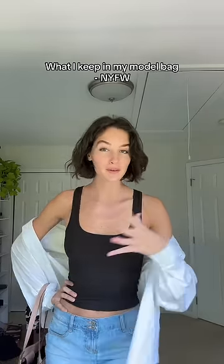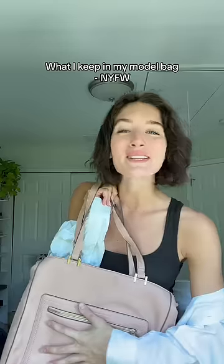I'm about to go to a New York Fashion Week fitting, so let's do a cute little what's in my model bag. This is the bag that I've been using this season. It has this like padded compartment, and that is where I keep the most important thing — my comp card.